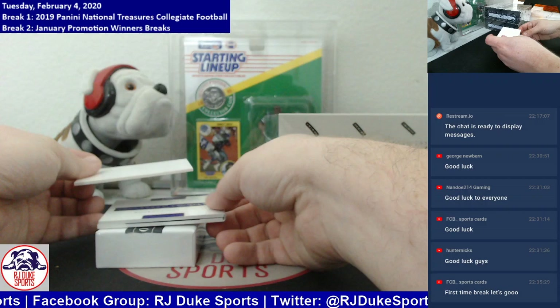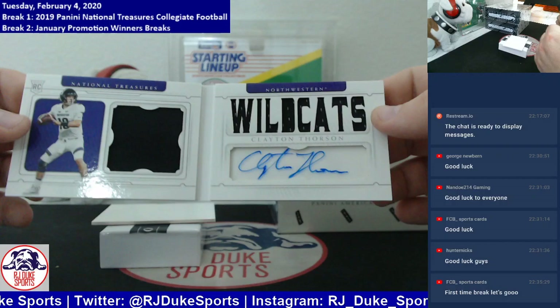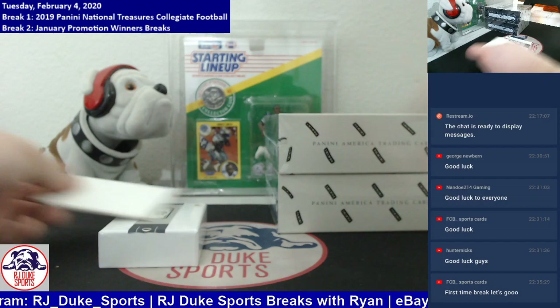And our booklet — he was already just in this box. Number to 67, the Clayton Thorson spot is winning the night. RPA booklet, two single-color patches on card or acetate auto here. Clayton Thorson hitting twice already tonight. Congrats to that spot.